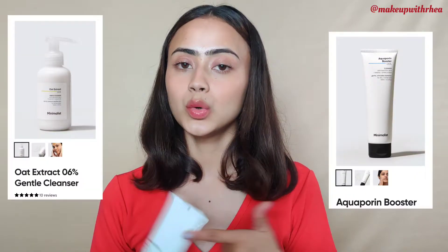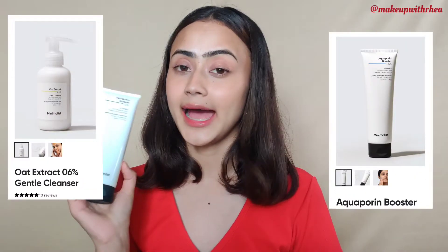Hi, welcome back to my channel! Today I'm going to be talking about Minimalist's new launch — it's a cleanser. I'm going to be reviewing the Minimalist Aquaporin Booster 5% Cleanser. I've been using it for two weeks and I have my review, so if you're interested in a quick, crisp review, please continue watching.